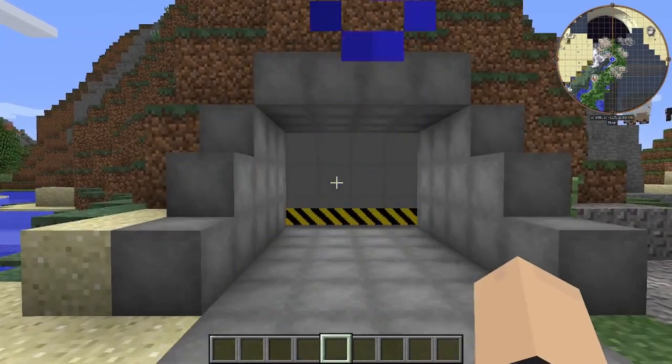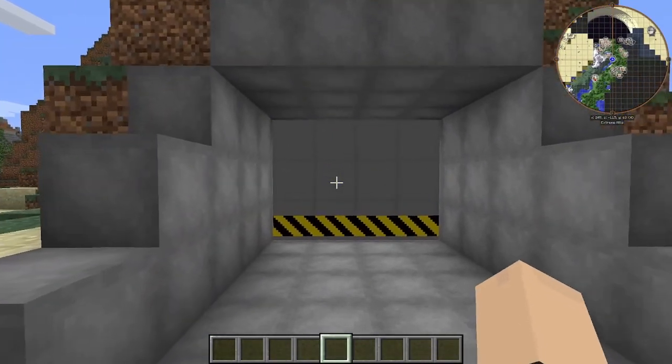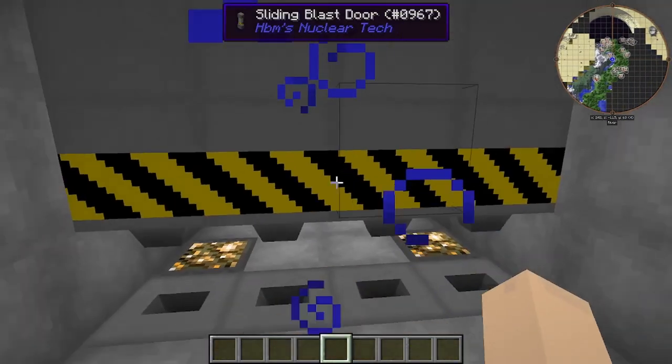Hey, what's going on, guys? Today we're going to be exploring the Neon Industries Military Complex for the second time. Let's get into it, shall we?